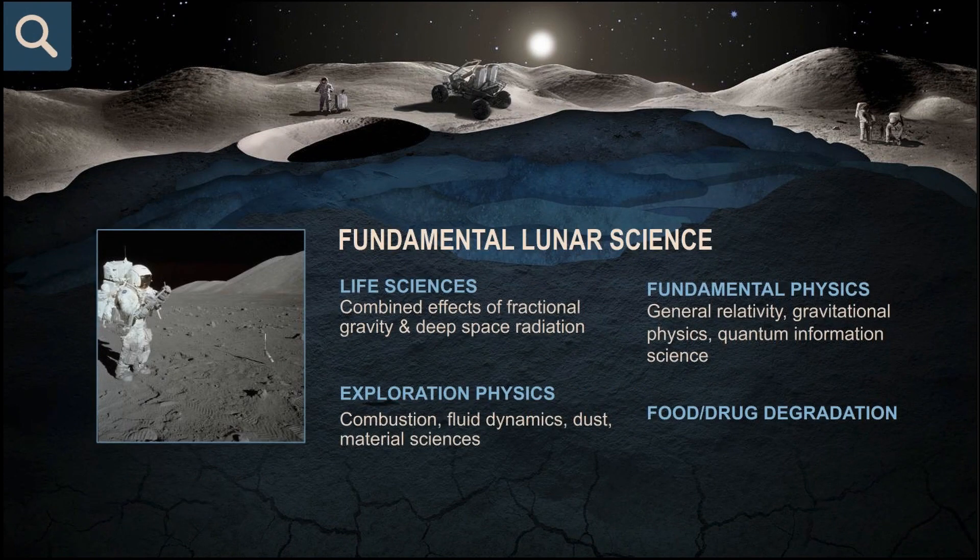Fundamental lunar science takes advantage of a fractional gravity, dusty vacuum environment to study a wealth of topics. Life sciences looks at the combined effects of fractional gravity with deep space radiation — something very important as we want to do sustainable lunar exploration as well as exploration further afield. There's also exploration physics, combustion, fluid dynamics, fundamental physics including general relativity, gravitational physics, quantum and informational science. From a human exploration side, we are also interested in food and drug degradation. If we go to Mars or further afield, we need to learn how the nutritional value of food or how well drugs work changes as they're exposed to a deep space environment.